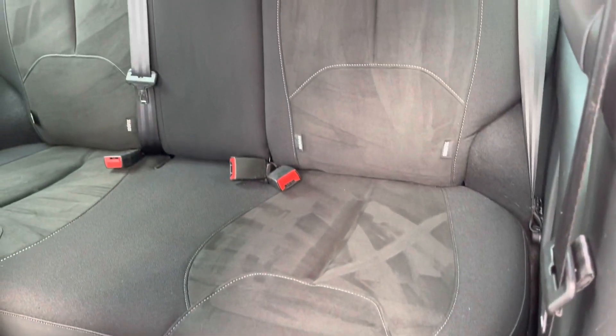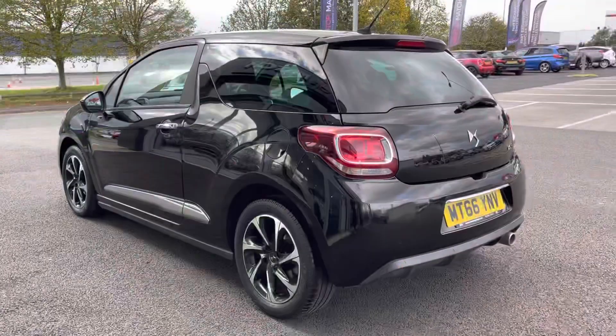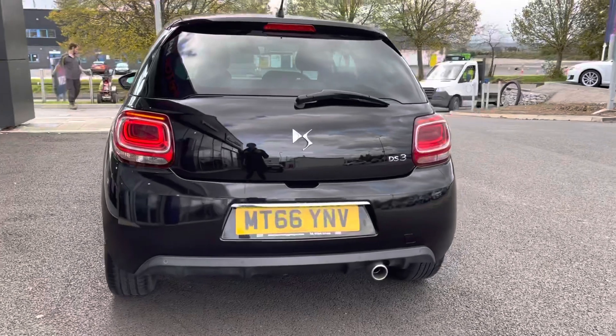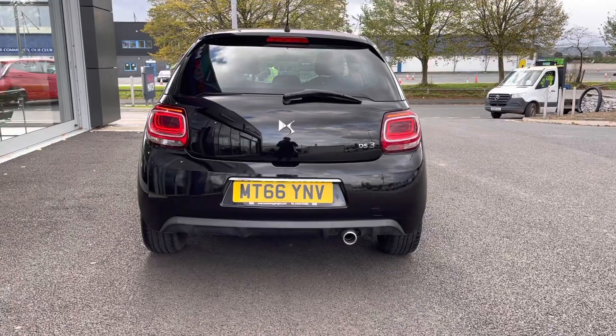Into the back then, you can see you've got plenty of space in the rear and you do have ISOFIX points on the outer seats as well. Moving around to the rear of the car, you can see the chrome detailing continues there and you do have rear parking sensors on the car as well, making parking even easier.